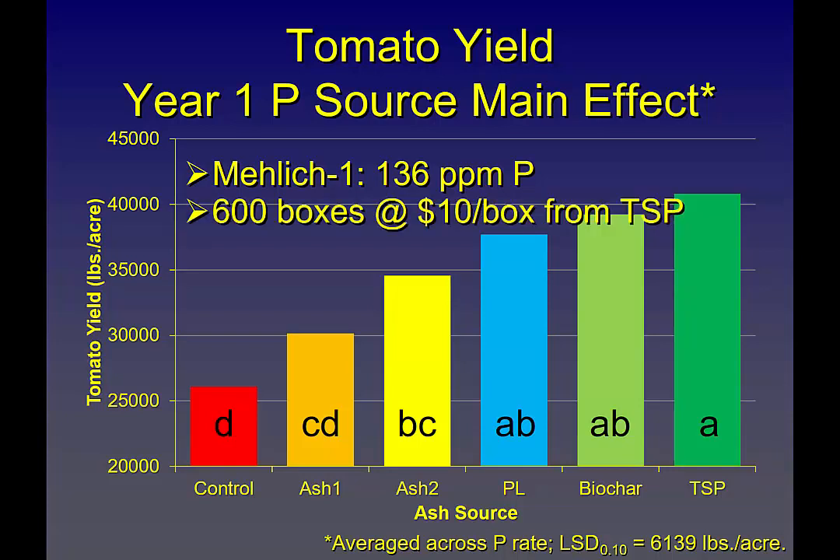We saw a good phosphorus response. What does that mean economically? Taking triple superphosphate yield of 40,000 minus 26,000 from no phosphorus — assuming all saleable marketable — that's about 600 boxes of 25 pounds each. At a very bad time of year when you're only getting $10 a box, that's at least a $6,000-per-acre reduction from limiting phosphorus. A cooperator last week was getting $22 a box — so it would have been $12,000 per acre potential loss just from limiting phosphorus.